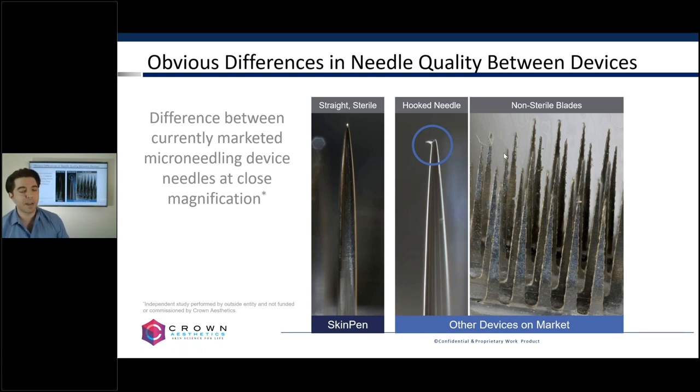This looks at needle durability — one of the smallest components of the needling device, the microneedle itself — and shows that just because a device claims it has microneedles does not mean they are all the same. Here on the left-hand side you can see the SkinPen needle. Our needles are quality controlled to be completely straight, with no imperfections that would lead to any type of tearing. In the middle and on the right-hand side you can see two other companies' devices showing either irregularities or needles that aren't truly needles, but actually serrated blades.